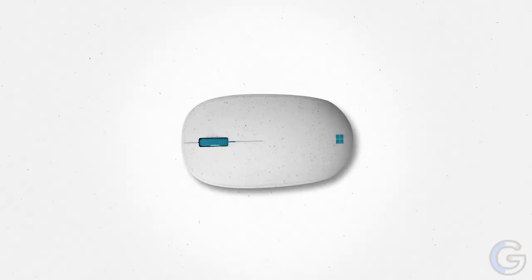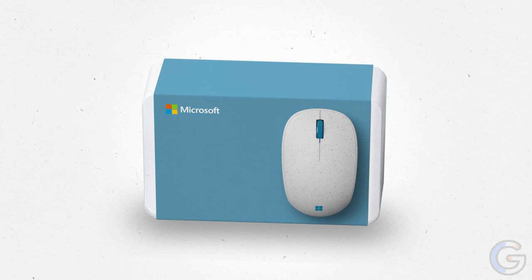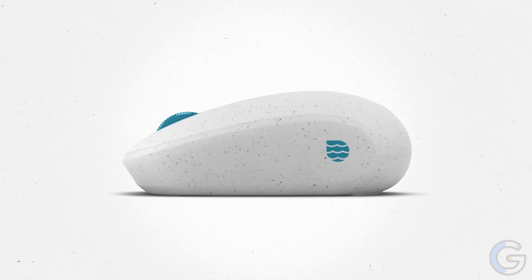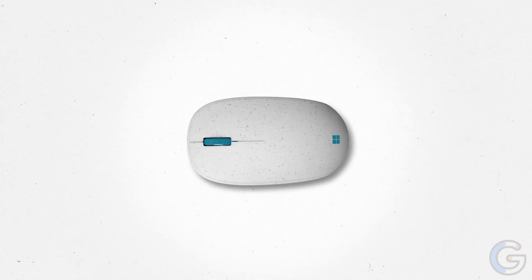Microsoft Ocean Plastic Mouse: Made of 20% recycled ocean plastic, the Microsoft Ocean Plastic Mouse promotes sustainability. As part of the company's mission to reach zero waste operations by 2030, this mouse also has 100% recyclable packaging. It comes in such a small box that you can tell it doesn't waste packaging as so many other products do. Moreover, Microsoft has a free mail-in program that lets you send in your old mouse for recycling, so no more taking all the pieces apart to recycle some and throw away others, or searching online to find out where or if you can even recycle it.